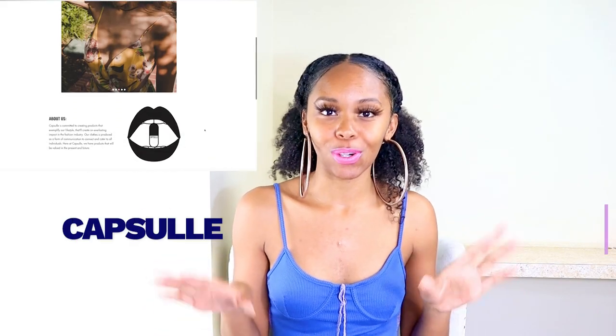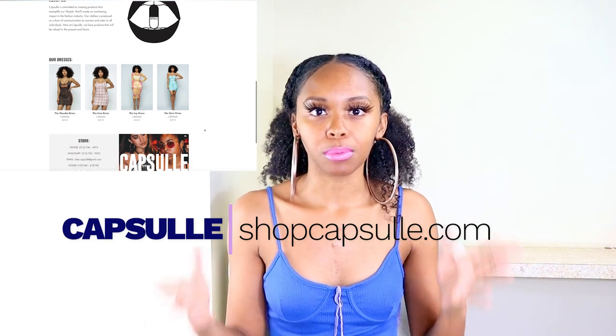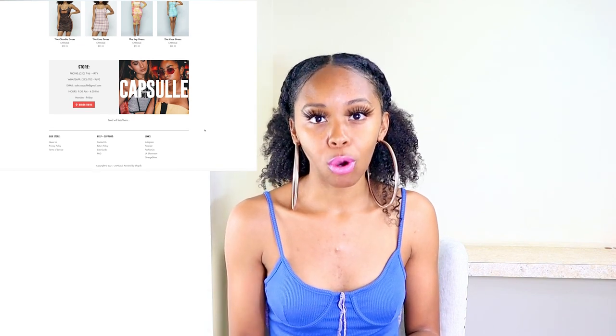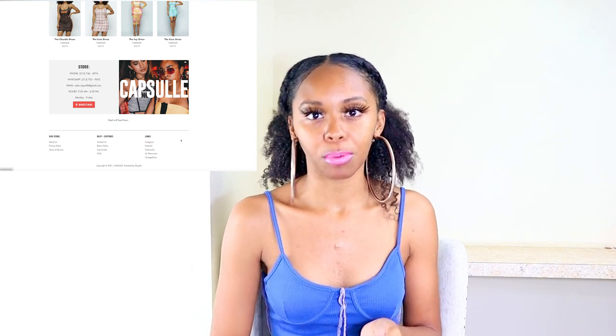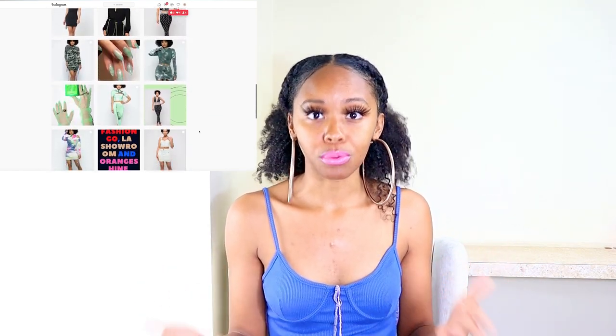Capsule is another wholesale vendor. It's a young contemporary vendor — more like the junior women's clothing, Instagram boutique type of look. With Capsule, I noticed they also sell retail, but if you want to buy wholesale you can go on Orange Shine, LA Showroom, or Fashion Go. Their website specifically tells you to go to one of those three to buy wholesale. Their website ShopCapsule.com is a retail site where you can buy one piece at a time.